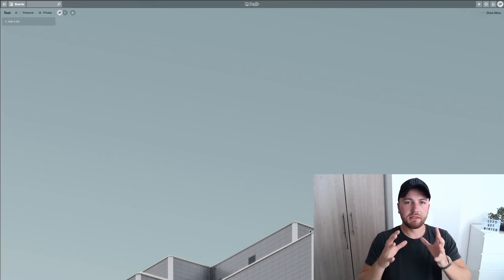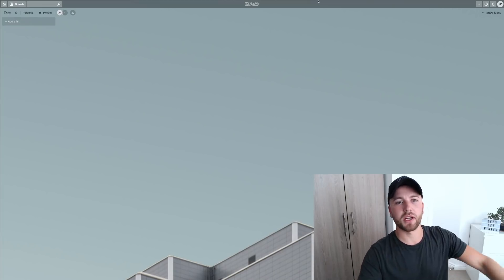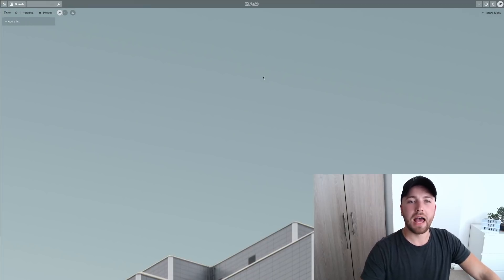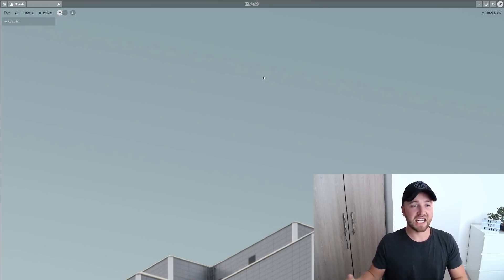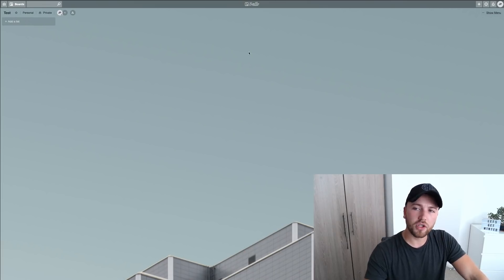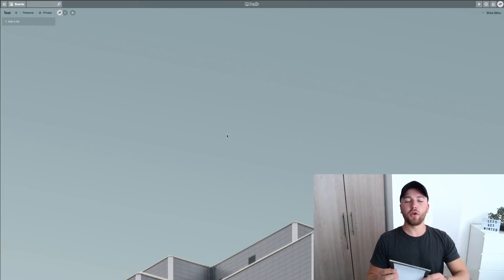So we're jumping onto the Mac. This is Trello — when you first make an account, go to your web browser, go to trello.com, and make an account. It's dead simple, it's free, and you can even sign in with Google. It will bring you straight to a page just like this.